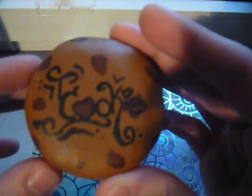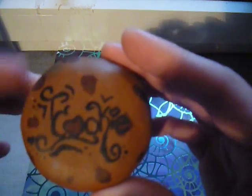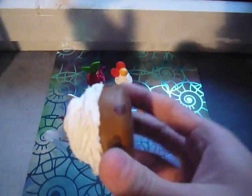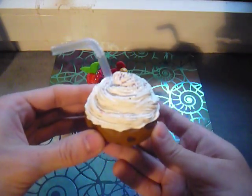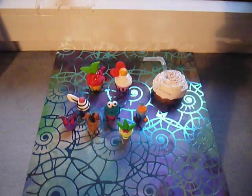It was all painted brown, with the chocolate chips and everything painted. Everything on the inside is clay. And that is my entry. I hope you enjoyed watching, and good luck to everyone. Bye.